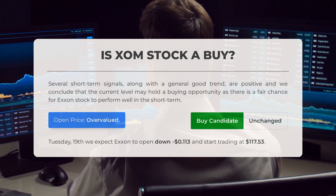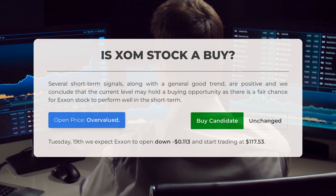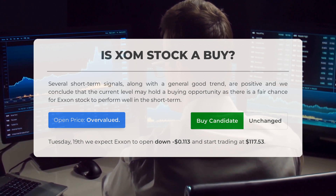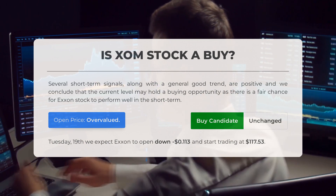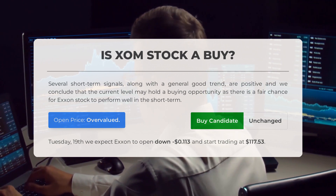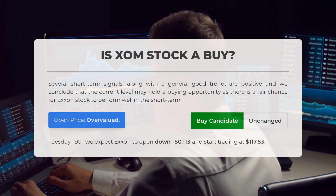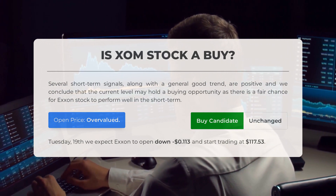Are you considering investing in Exxon stock? Our experts have observed several short-term signals that indicate a positive trend, suggesting a potential buying opportunity. However, our advanced systems have detected that the current price may be overvalued. For trading on Tuesday September 19th, Exxon is projected to open down $0.113 and start trading at $117.53.